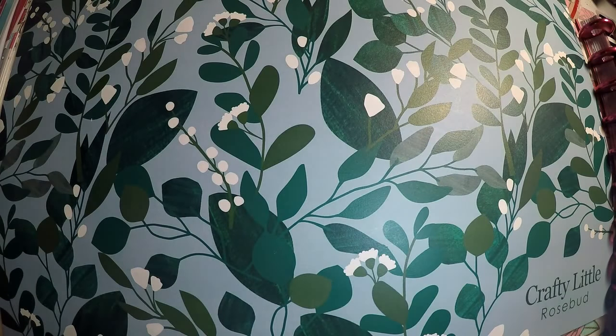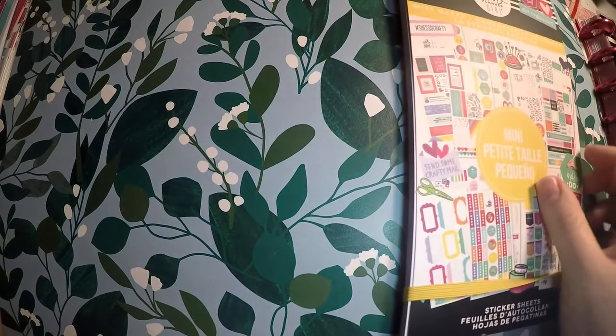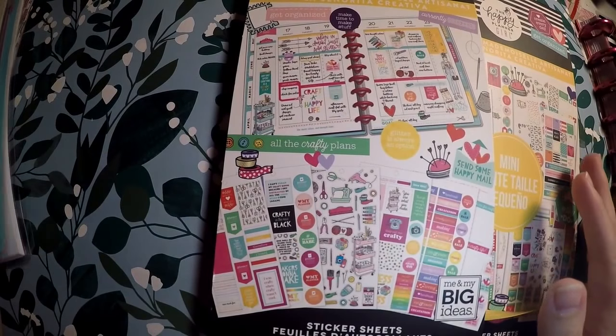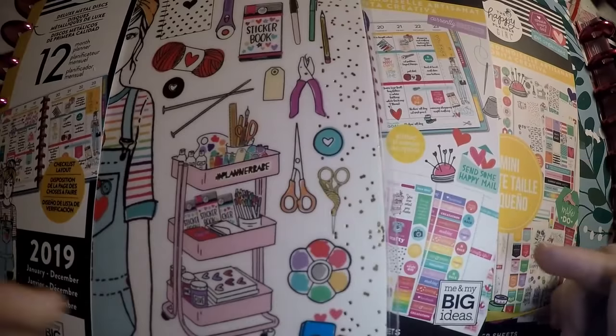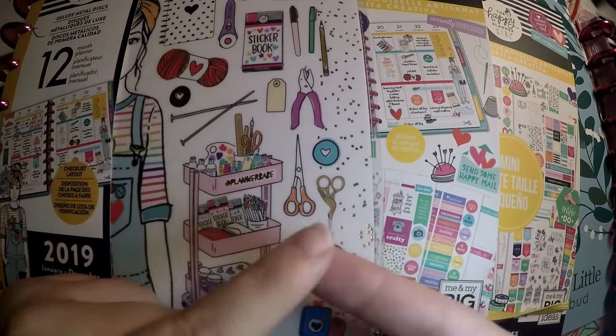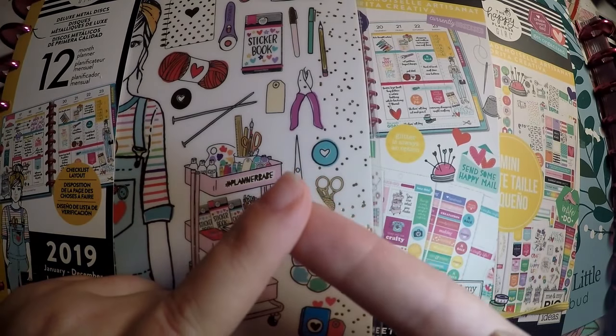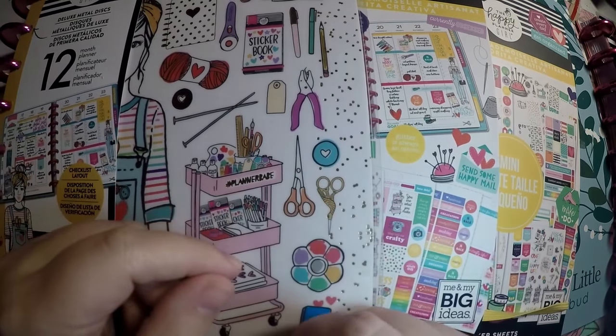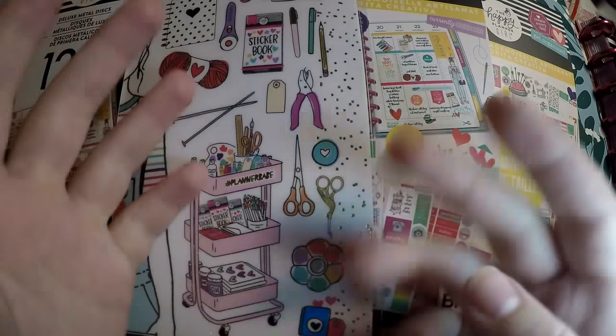That is all that I picked up for the Miss Maker collection. Hopefully I gave you all some good insight and you all enjoyed this. Be sure to check out the other videos where I do a flip-through of the Super Mom, and I believe I show off the Socialite as well. Thank you so much for watching and have a great day! Bye!